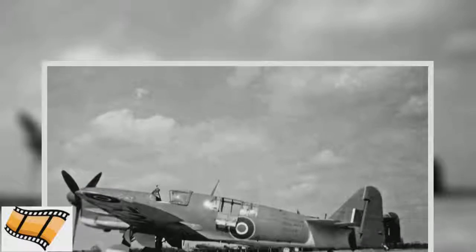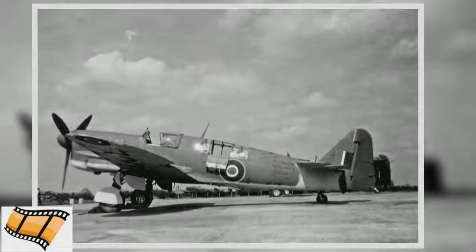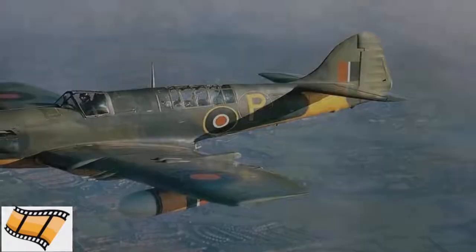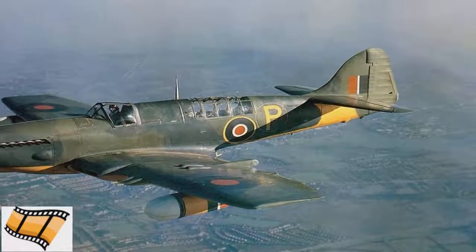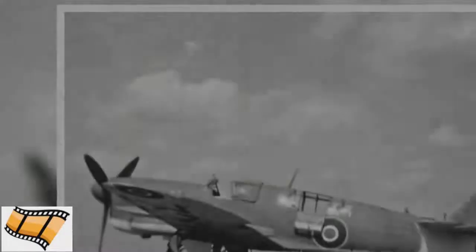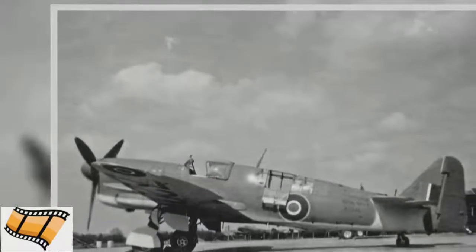It was a step up from the Merlin engine which its predecessor, the Fairey Fulmar, had. With a maximum speed of 416 mph, it added an extra 40 mph to the speed of Britain's shipboard fighters. However, it was slow in comparison with other fighter planes taking to the skies around the same time.